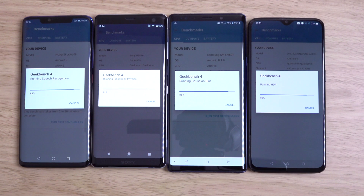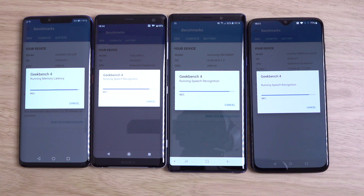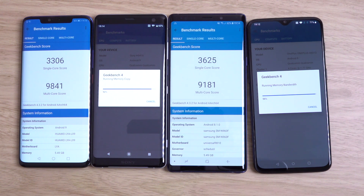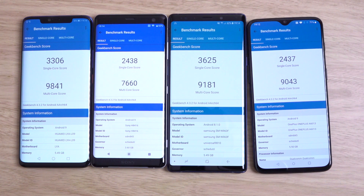We are coming to the end now. It looks like the Mate 20 Pro is going to win. Sony is a little bit behind — Sony has never been the best when it comes to benchmarks, but then again, they don't cheat, which is good. We do have the Mate 20 Pro with 3,306 for the single core and 9,841 for the multi-core — so nearly 10,000, which is pretty epic. But you can see the Exynos is still beating it on single core with 3,625, with multi-core a bit lower. That is shocking that it actually is better than the latest architecture chip from the Mate 20 Pro.